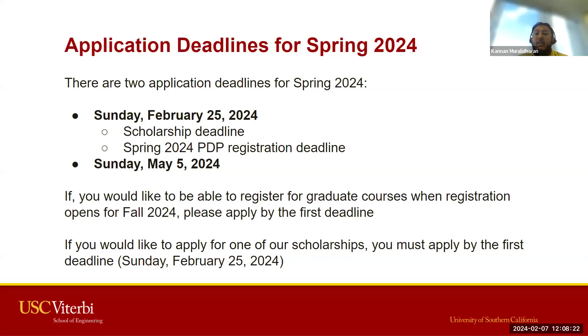The final deadline for the spring application is May 5th. Our scholarship application is included on our PDP webpage specific to Viterbi — I can provide the link at the end of this webinar. When reviewing applications, we take into consideration academic trends. We also ask for a letter of recommendation for applicants whose USC GPA is between a 3.2 and 3.5, and I'll go over that in more detail shortly.